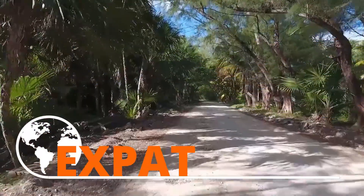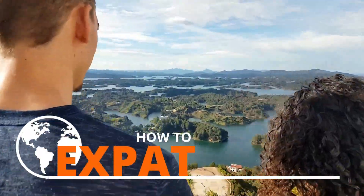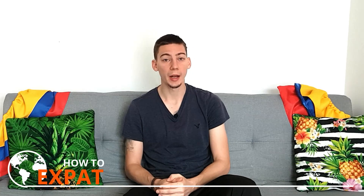Today it's a little bit of a different type of video — I'm asking for your help. Welcome to How to Expat. My name is Samuel at How to Expat. We help expats relocate.